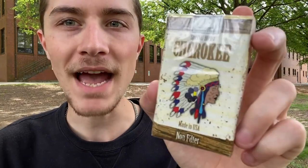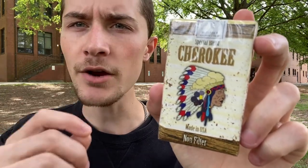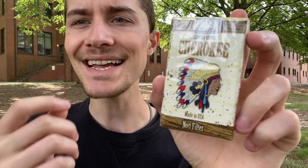Without further ado, let me tell you my expectations for the Cherokee Special Blend non-filtered cigarettes. Taste-wise, I'm thinking these are probably going to have a sweeter taste — not a super intense sweet tobacco taste by any means, just a more mild one — but I am thinking they're going to have a more sweet taste than not.